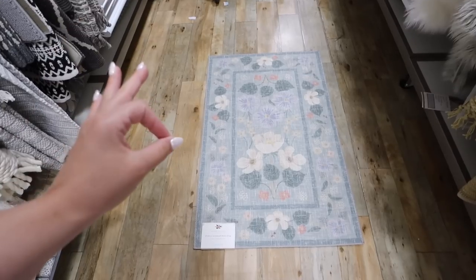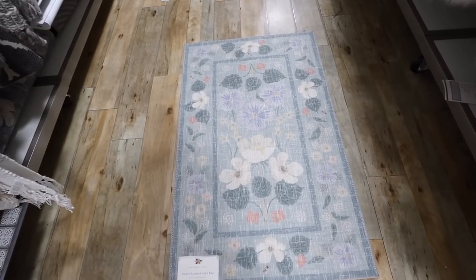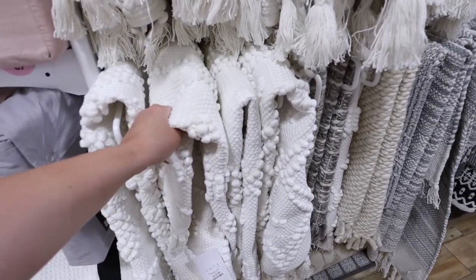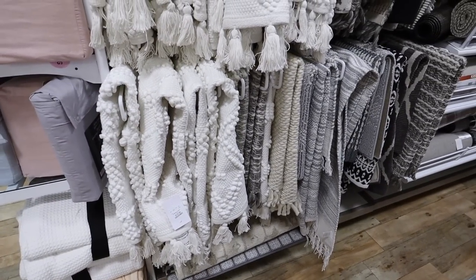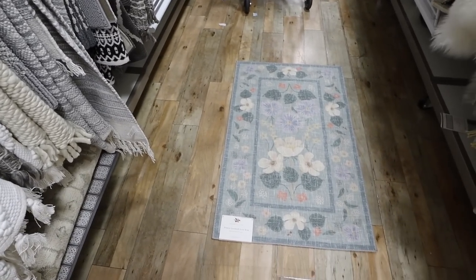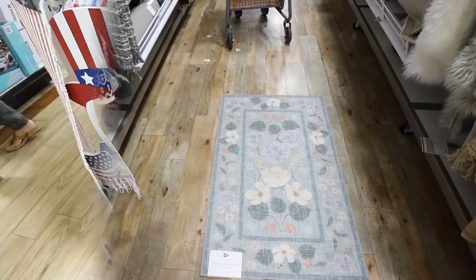I feel like a kitchen is such a high traffic area — normally I would go for something like this, but we have three dogs and you have to wash it so often. Maybe this would be a better option. Maybe I just take a chance on it.